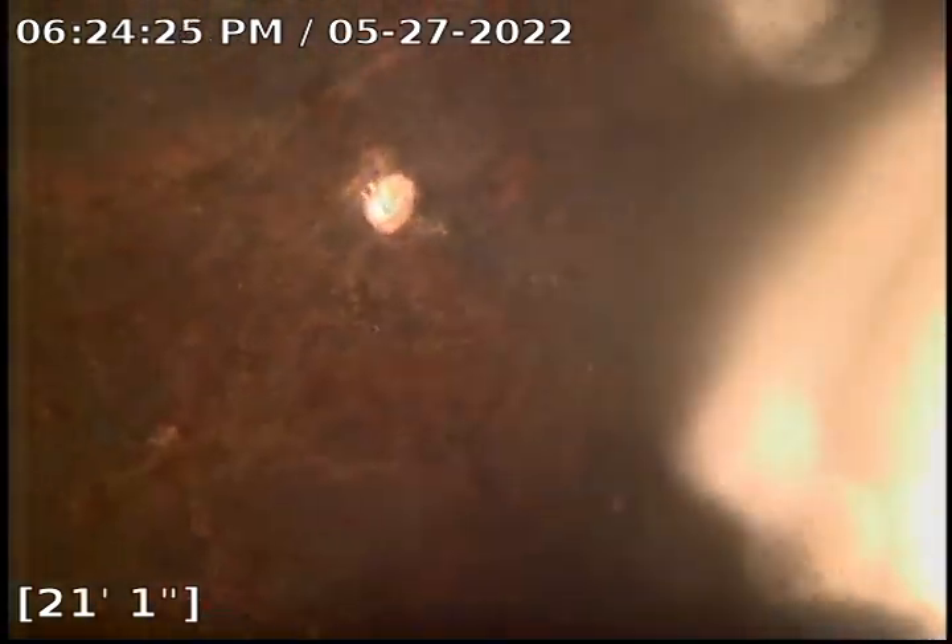Everything looks very clear. We transitioned from what I believe is ABS — it looks like — to cast iron. We're at about 20 feet. We've passed cast iron for a while and everything looks very, very clear.